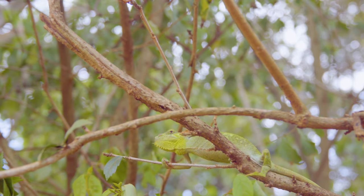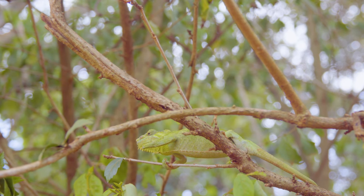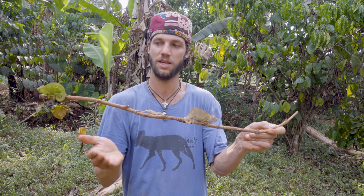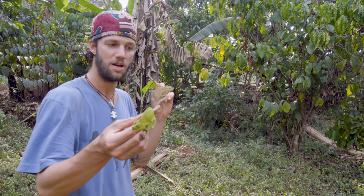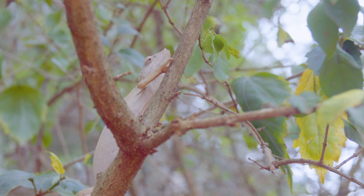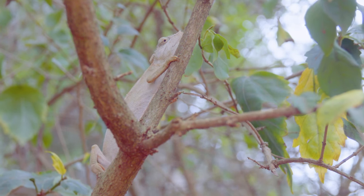They don't get much bigger than this — they average between 10 to 17 centimeters in size. These are also not territorial chameleons; they're actually very happy to live in small family groups, as you can see they don't bother each other too much. Where we're staying there are around 10 to 15 of these little guys crawling around the village property, and they're absolutely amazing — they keep all the little insects and flies away. Very cool little animals.